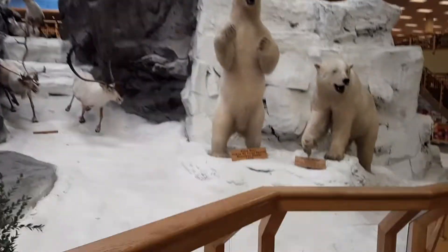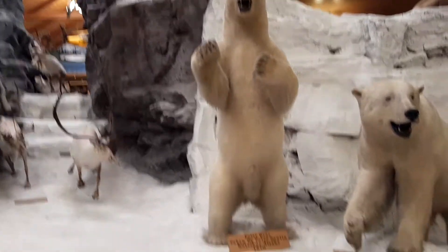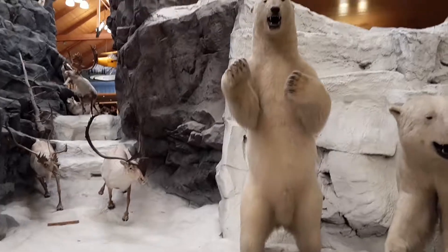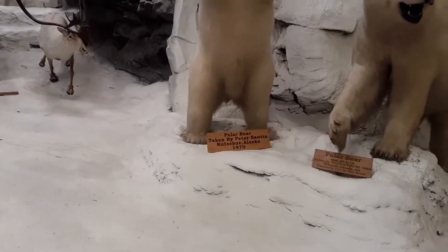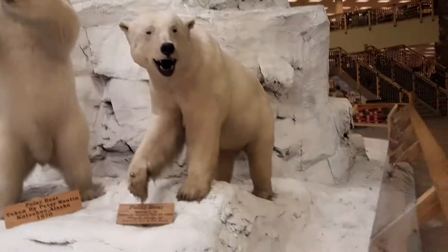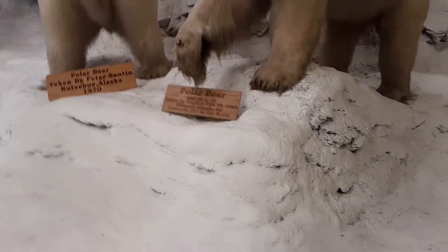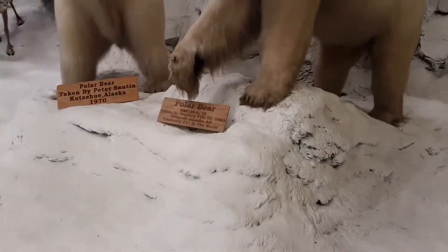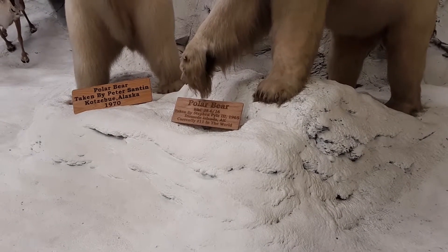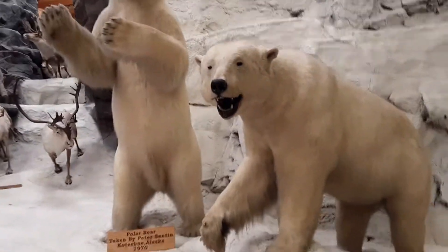This polar bear on the left standing up is about 50 years old — he'll be 50 in 2020 — and I'd say he's about six foot eight or nine. It says 'polar bear taken by Peter Santon, Kotzebue, Alaska, 1970.' And this one here, plate reads BNC 28616, taken by Stephen Pyle the Third, 1965, Diomede Islands, Alaska — currently number 11 in the world.